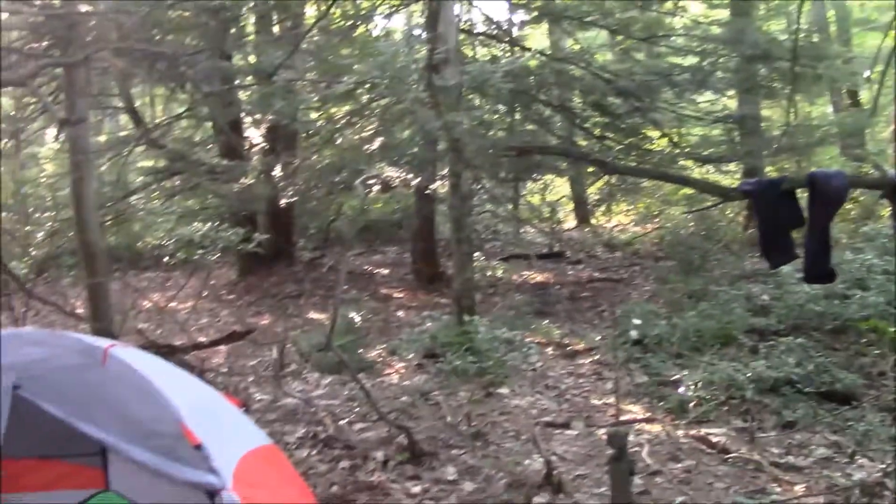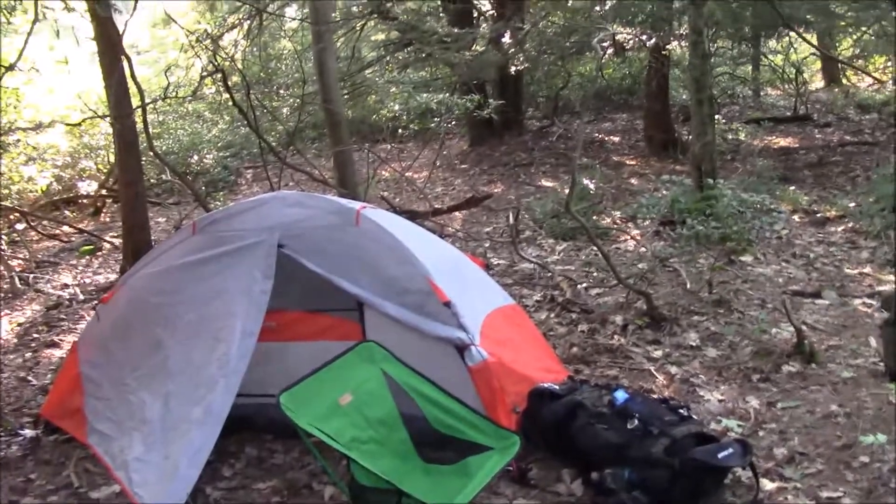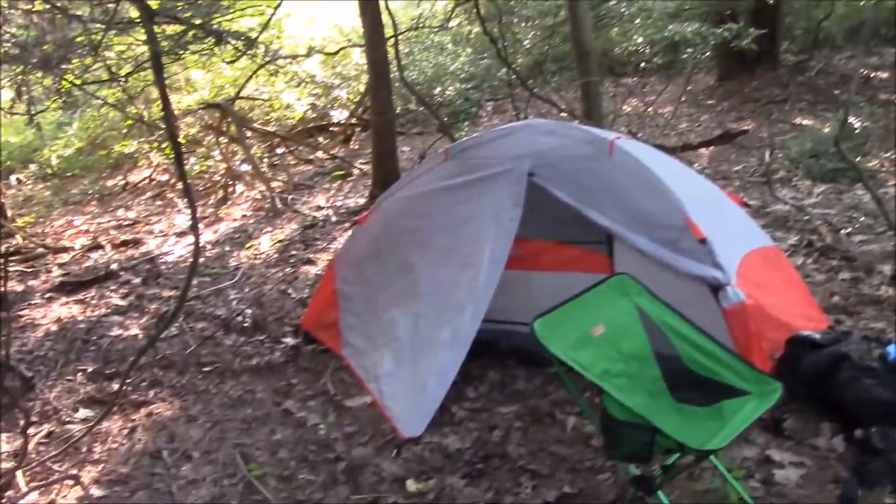I've got camp set up. It took me a while to find a spot — it is really thick in here. So it's getting dark. I'm going to cook some supper and relax, rest my feet. I can get up and hit the trail early while it's still cool. I'm hoping I have enough water left for coffee, but I don't know — I'm pretty thirsty. So I learned a lesson: bring more water.